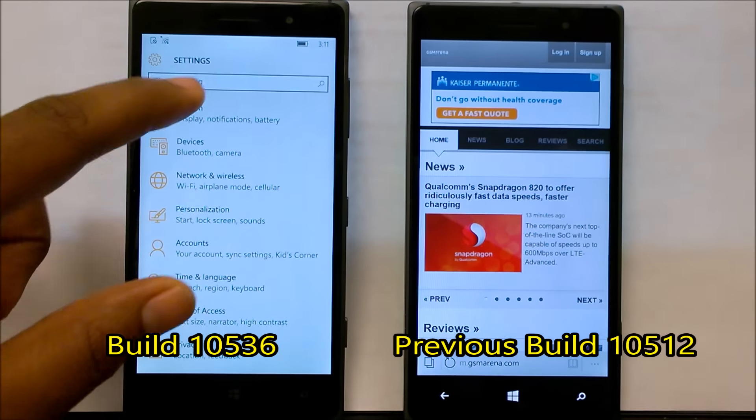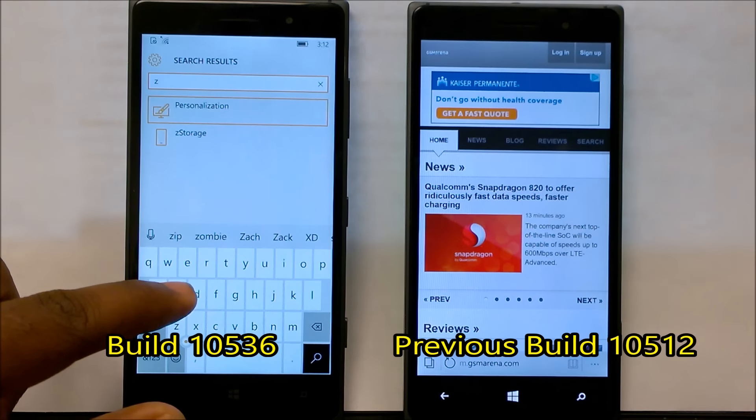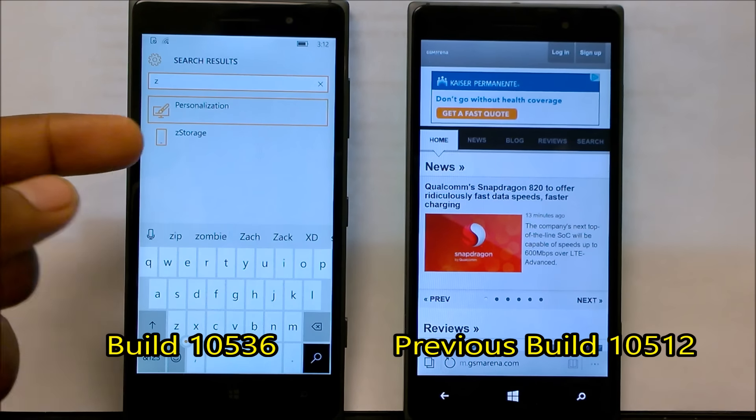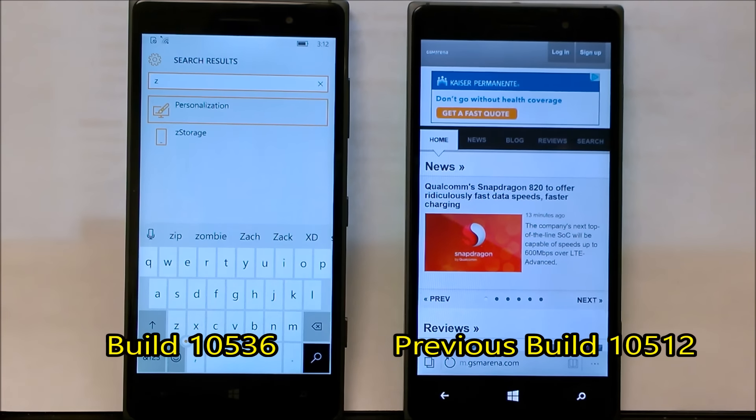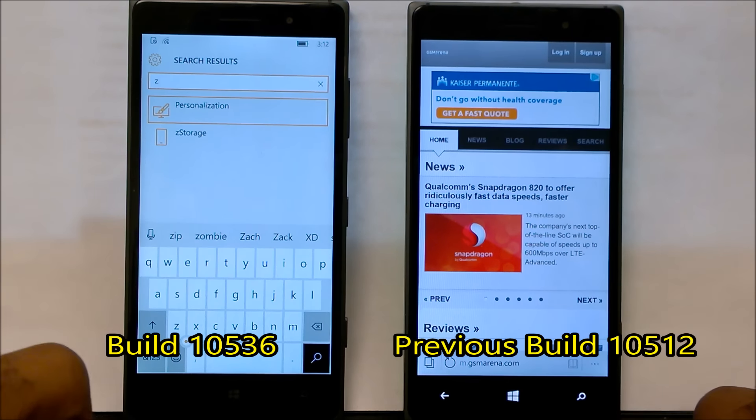There is an issue where the storage settings app actually crashes. Microsoft is aware of this and did list it in their known issues list.